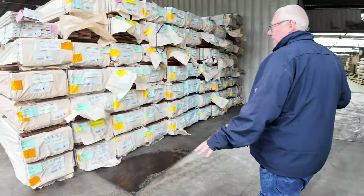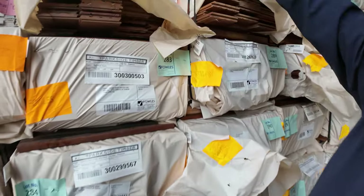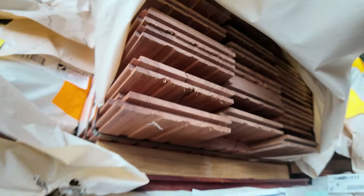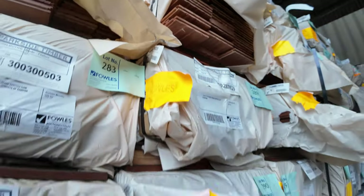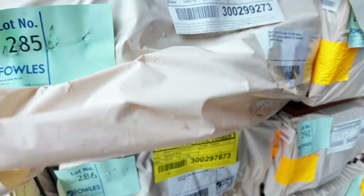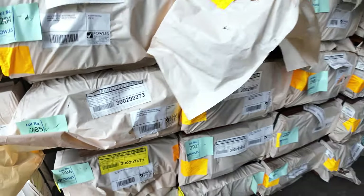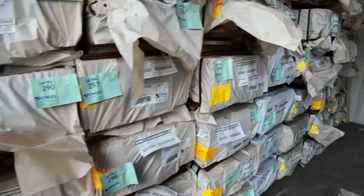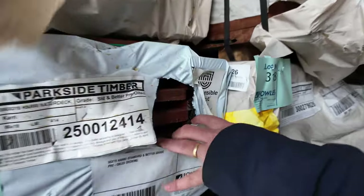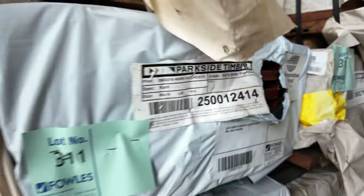Lots of packs in here. We've got packs of flooring — spotted gum feature grade flooring, 130 by 19, quite a few packs of that. Also got a few packs of spotted gum decking as well, 135 by 19. There's also an 86 by 19. And a few packs of the pre-oiled carry standard and better grade in the 86 by 19 — really nice looking product.